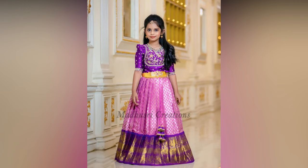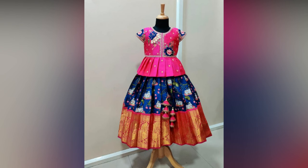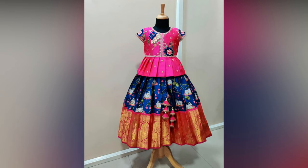Check out these lehengas in numerous colors and patterns which are perfect for the special day. To buy this collection, you can visit Madhusri Creations' Instagram page, which is given in the description box.